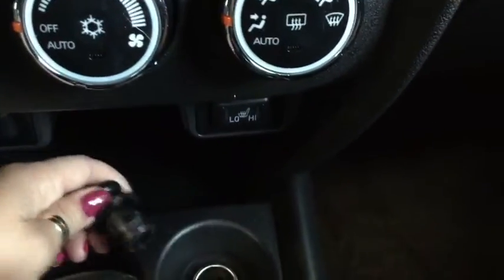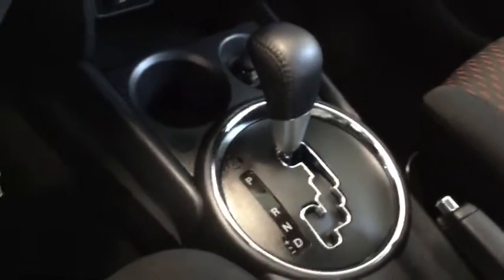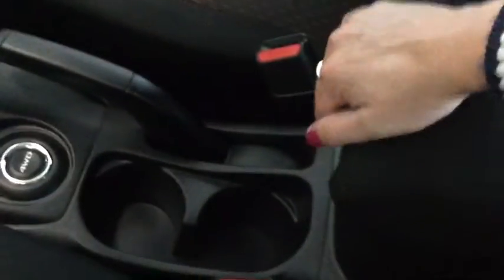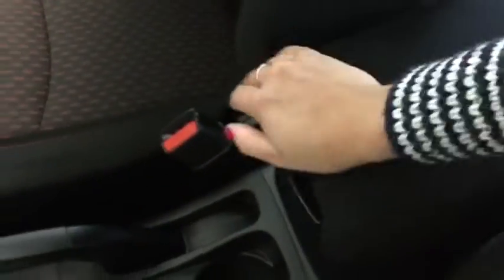In here you have a 12 volt DC plug-in and another cup holder. You also have sport mode, which is really fun to drive, and your four-wheel drive selector just back here. There are a couple more cup holders and additional storage, along with another 12 volt DC plug-in and a USB port. It's double-decker storage so you have a smaller area to keep change and small papers as well.